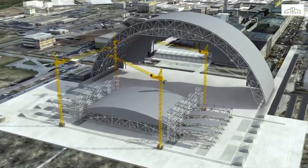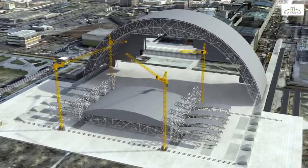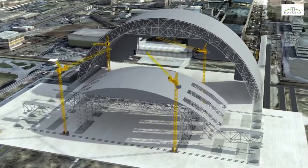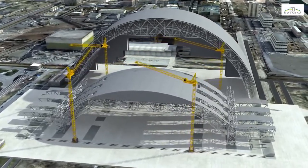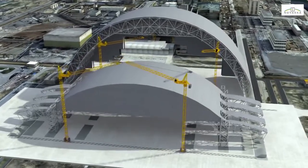The cladding has been designed to protect the shelter from external hazards and to protect the population and the environment from any radioactive release. A complex ventilation system will also be installed to control the ambient temperature and humidity conditions inside the confinement structure.